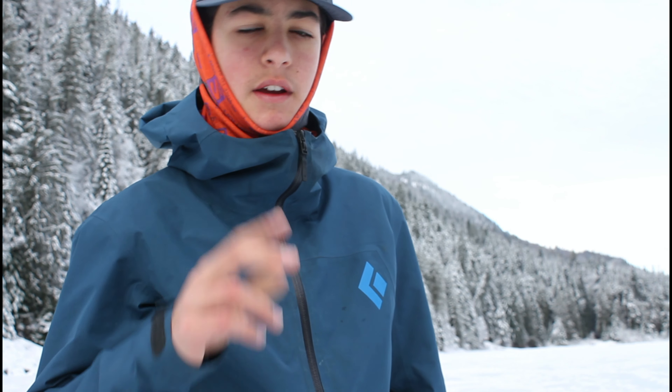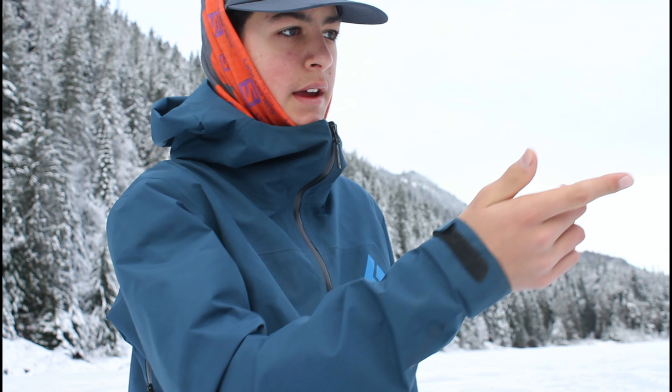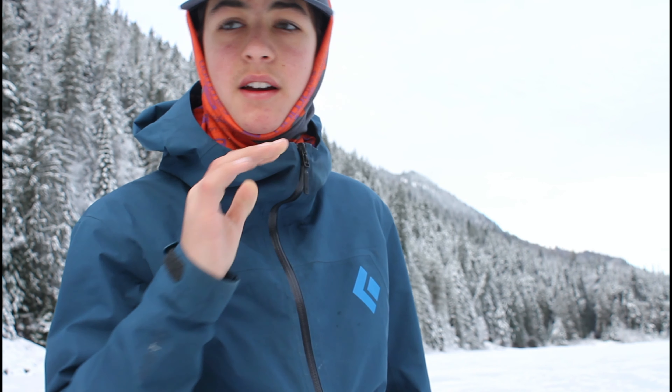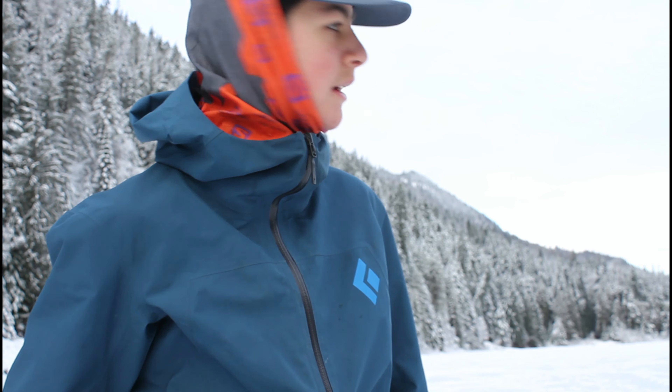We're going to be using a sonar. We're going to have three cameras rolling — a GoPro for underwater footage, the flasher camera, and this camera filming us. We're going to be using just some random bait and some ice fishing rods. We're hoping we can get maybe one or two fish and maybe a couple keepers. I think it's going to be good.